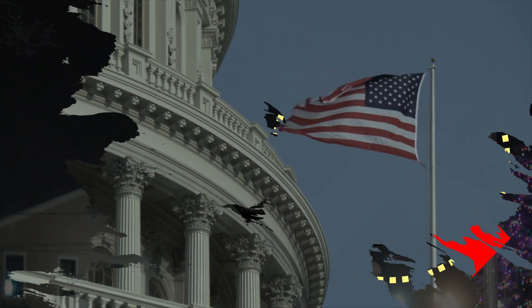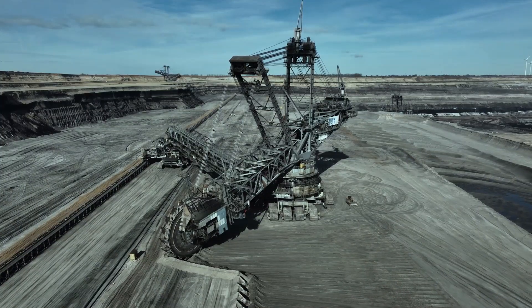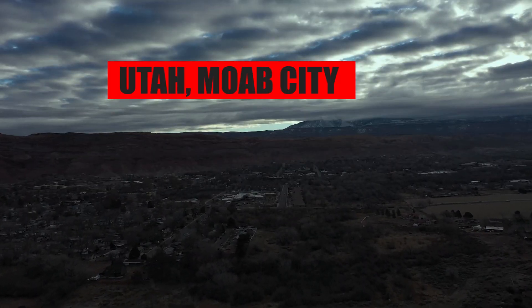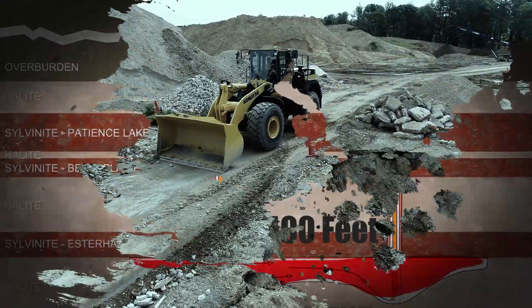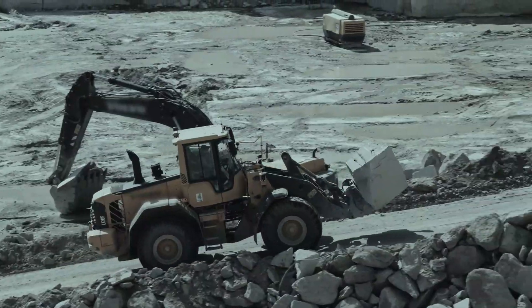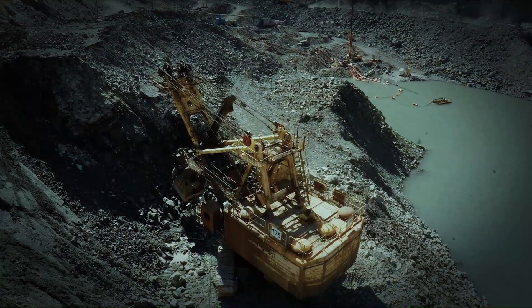The decision by Germany severely impacted America. This was the turning point when the U.S. Congress allocated funds to identify domestic sources of potash. One such potential location was near Moab City in Utah. However, the challenge was that the potash wasn't close to the surface, but lay deep beneath at a depth of around 3,500 feet. Undeterred, the U.S. began the rigorous process of mining in the region, digging deep to extract potash-rich rocks from the heart of the earth.